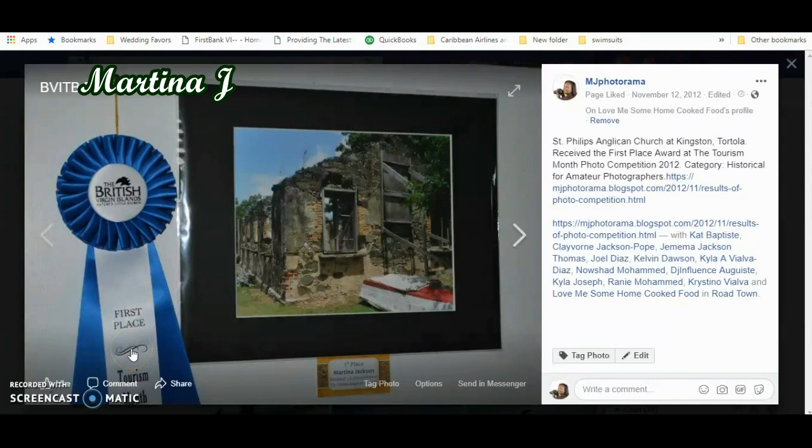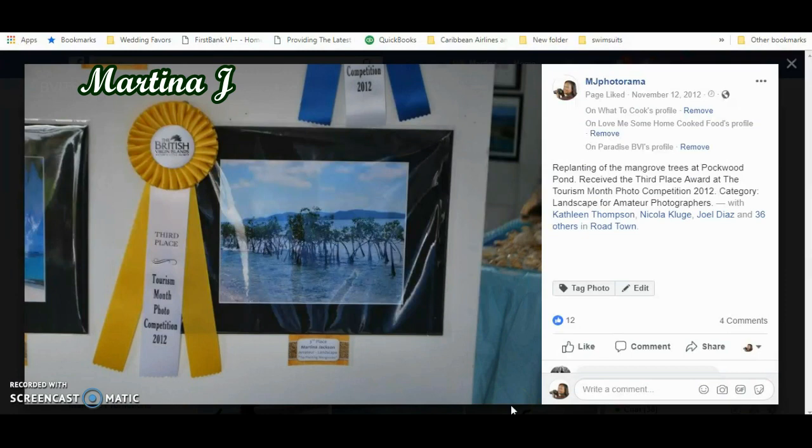I was so excited when I saw this. This was the first competition I ever took part in, and to know that my photograph got first place — I was really, really excited. This second photograph won third place under the landscape category. It's a photograph of some mangroves being planted in the pond area on Tortola. I don't think those mangroves are doing very well right now after the hurricane — basically back to scratch. But my photograph came in third place under the landscape category.